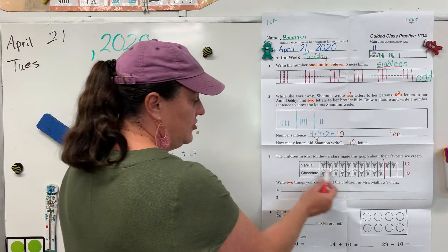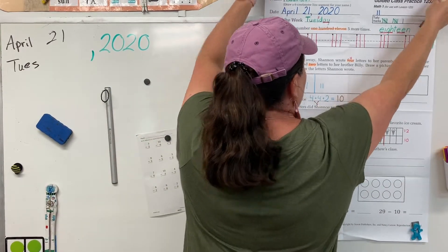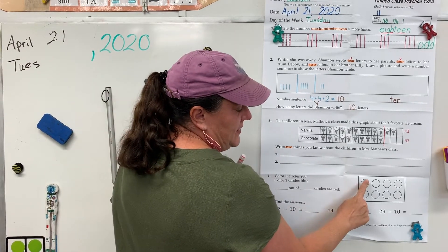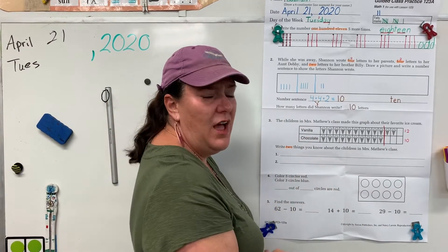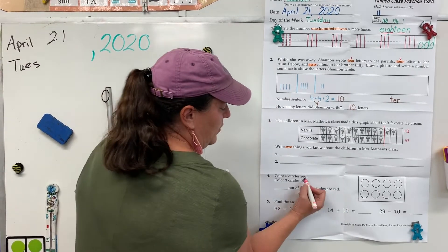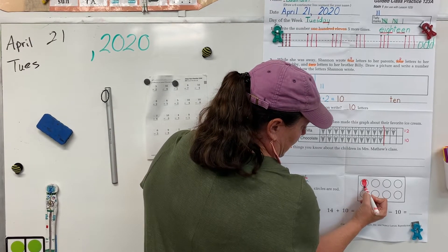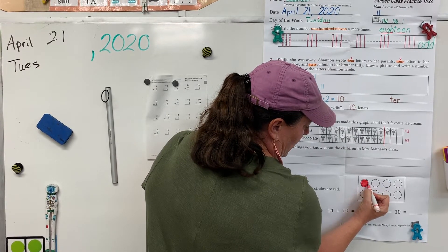Alright, hopefully mom or dad has checked this for you, or you can have them go check it later. Let's move down to the bottom. You need a red and a blue. Let's count how many circles we have — count by twos: two, four, six, eight. So we have eight circles.